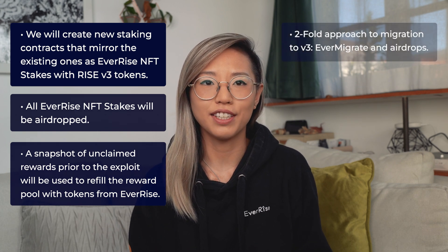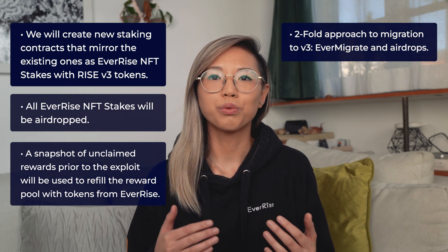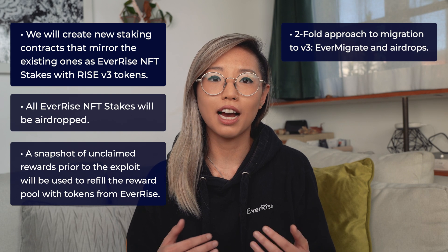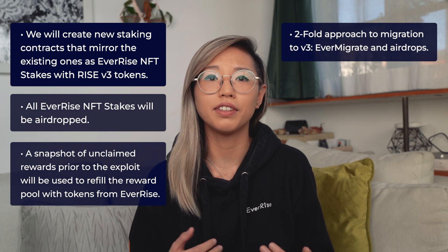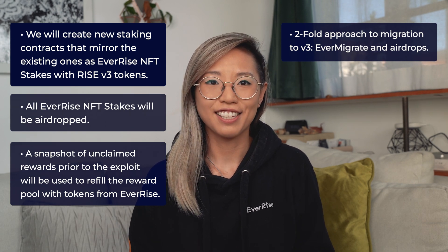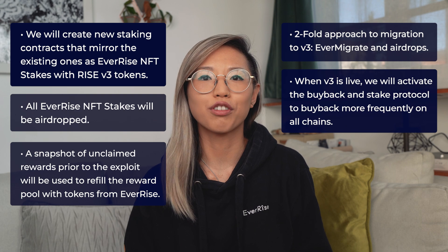To migrate all unstaked RISE V2 tokens to RISE V3, we will be utilizing a two-fold approach. RISE holders will be able to utilize EverMigrate to migrate to the V3 tokens, and after a period of time — which we will not be disclosing to mitigate airdrop scams — we will close EverMigrate for V3 tokens and airdrop all V2 tokens to those who did not migrate utilizing EverMigrate. Once V3 is live, we will be activating the buyback and stake protocol on all chains to buy back more often to make up for the past several weeks in which the buyback protocol was turned off. As we get closer to the beginning of the migration process, we'll be releasing more details so you can be informed at every step and know exactly what you need to do for the migration to V3.